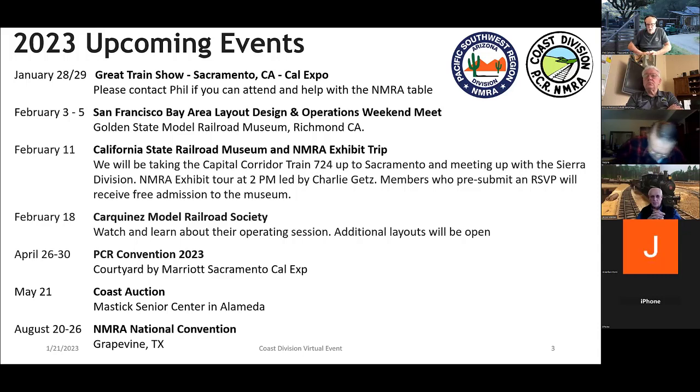Next weekend is the Bay Area SIG meet at the Golden State Model Railroad Museum in Richmond. It starts Friday afternoon with a tour of the Richmond Railroad, Saturday will be clinics and interactions, and Sunday will be some operating sessions. On February 11th, we're joining the Sierra Division for a tour of the NMRA exhibit at the California State Railroad Museum. If you give me your name or fill out the Google form in the Coast Division Extra, you'll get free admission to the railroad museum.